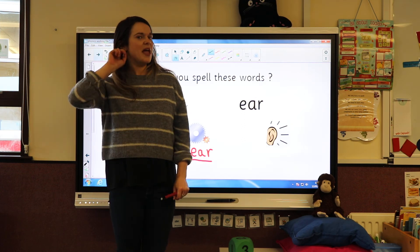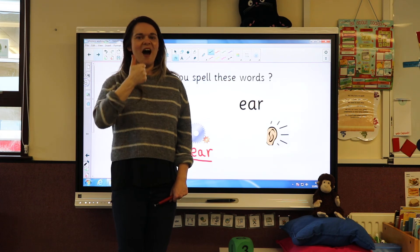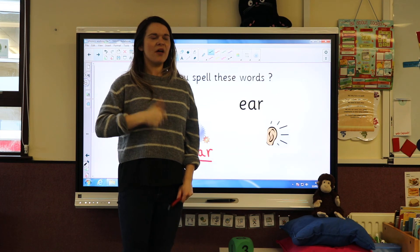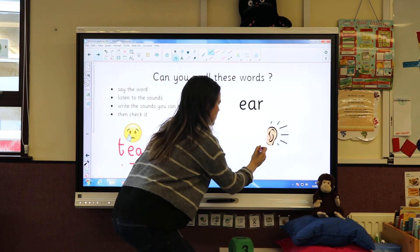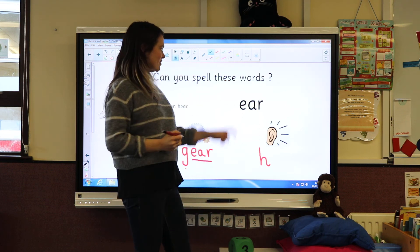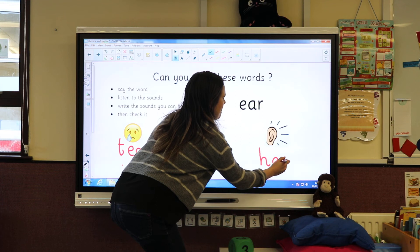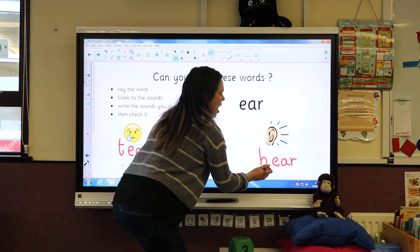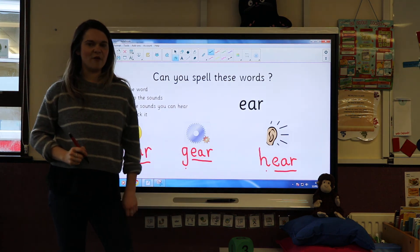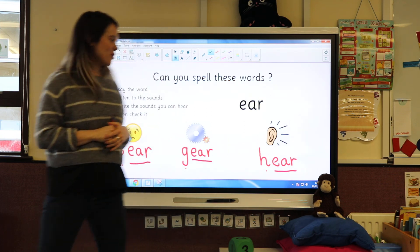Let's have a go at the last word. The last word was 'hear.' What two sounds can you hear in 'hear'? H-ear — 'hear.' So I need the letter H and then I need the ear sound E-A-R: H-ear — 'hear.' Give yourself a big pat on the back if you've got those all correct!